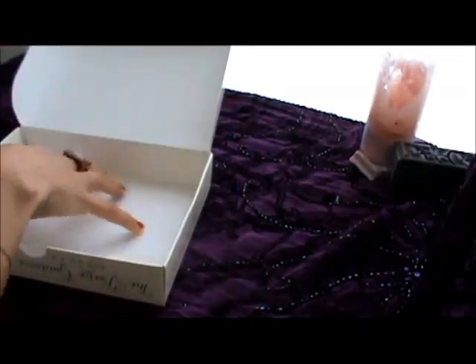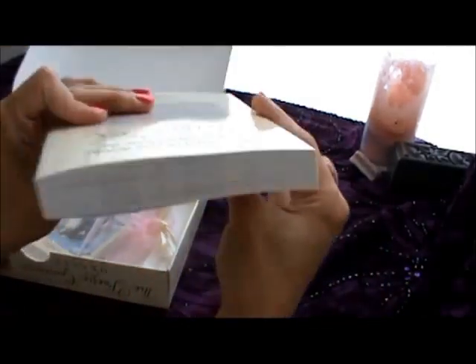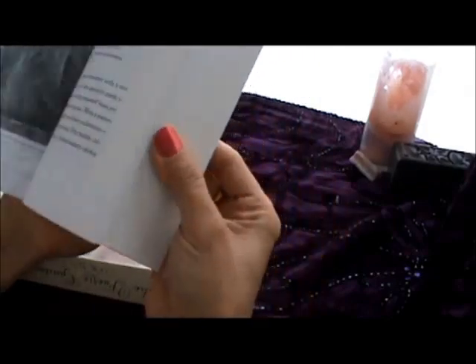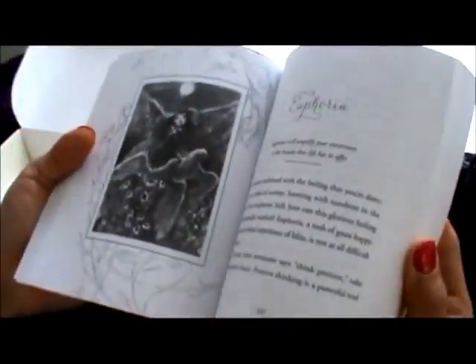I just threw away the insert that came inside because I don't need that. Here's the book — a thick little book. You have black and white pictures of each of the cards, and tons of stuff to read here.